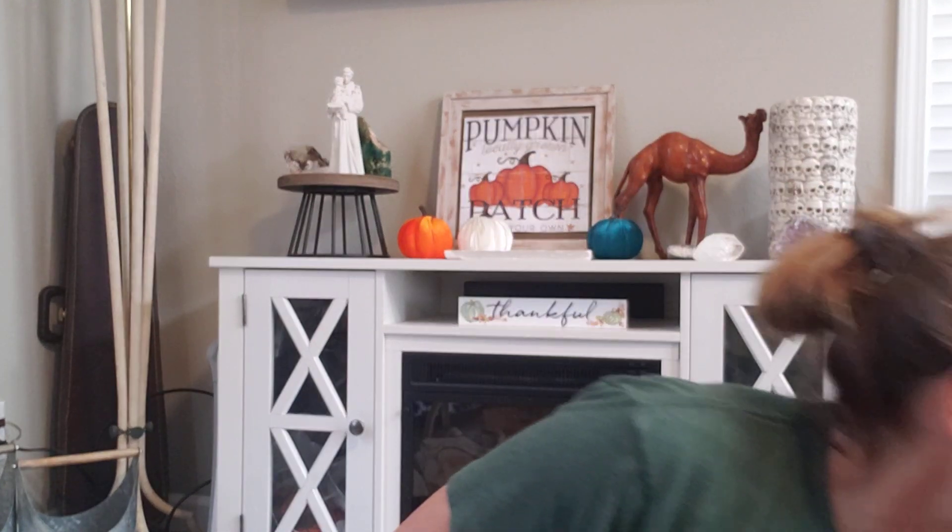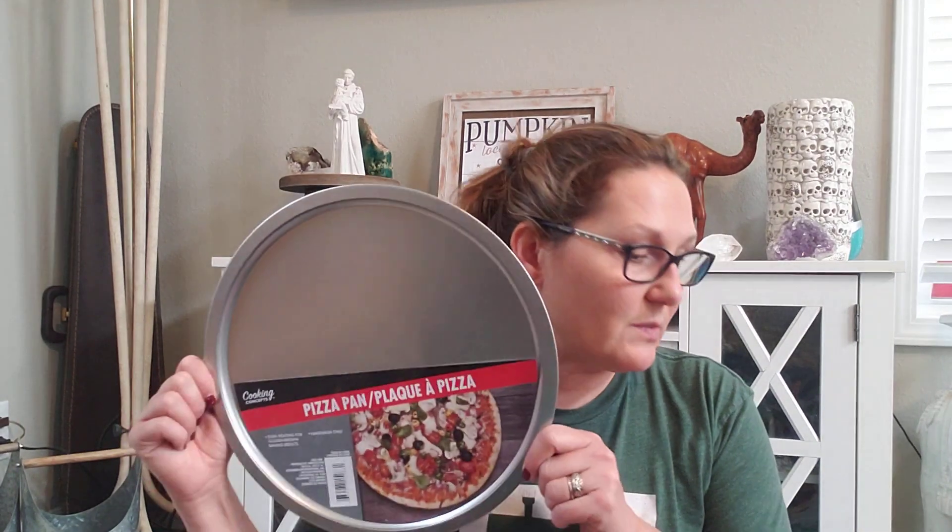I just got some tape for wrapping presents. I do not care for Dollar Tree's wrapping paper — it is very thin so I haven't gotten any from there. I'm actually probably going to get my wrapping paper from Dollar General; they have really good wrapping paper, a little more expensive but worth it. I got this pizza pan because I've seen a lot of people do DIYs with a pizza pan. I'm not exactly sure what I'm going to do with it.